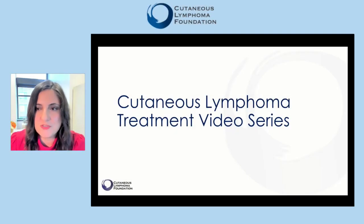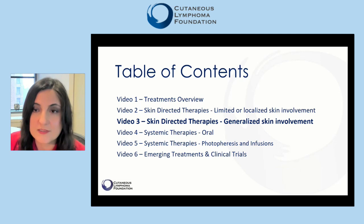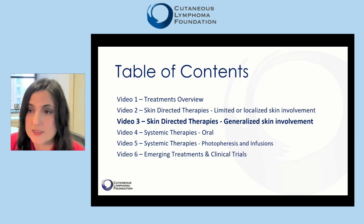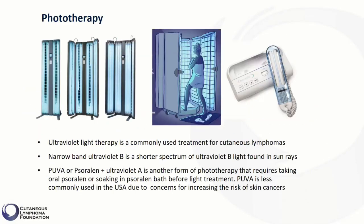Hello, and welcome to the Cutaneous Lymphoma Treatment Video Series presented by the Cutaneous Lymphoma Foundation. My name is Neda Nikbak, and I run the Dermatology Cutaneous Lymphoma Clinic at Thomas Jefferson University Hospital in Philadelphia. In this third video of the six-part video series, we will talk about skin-directed therapies used for patients with generalized skin involvement, and we will discuss phototherapy first — commonly used in treatment of cutaneous T-cell lymphoma subtype mycosis fungoides.